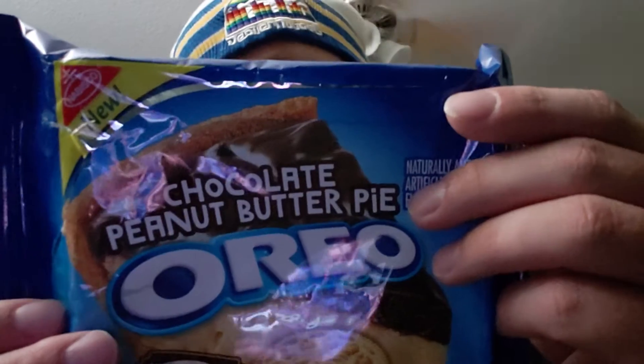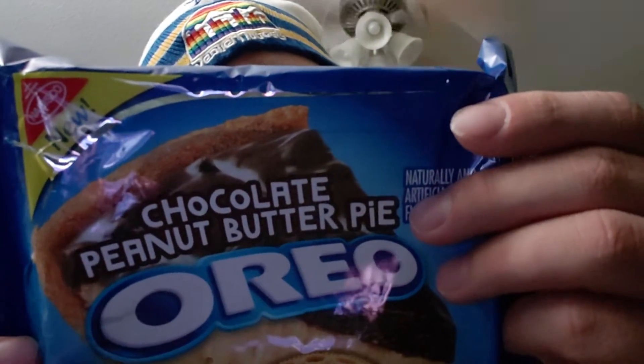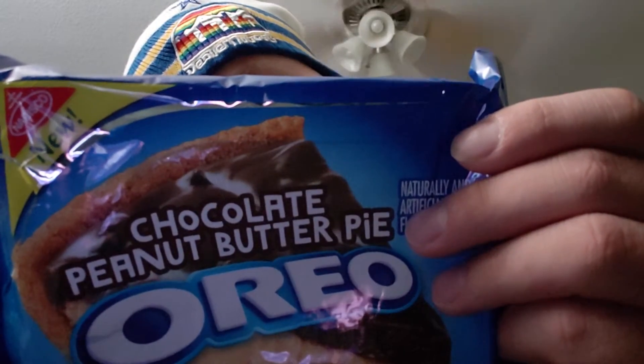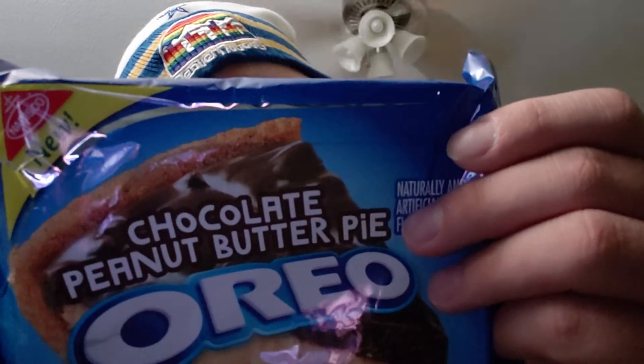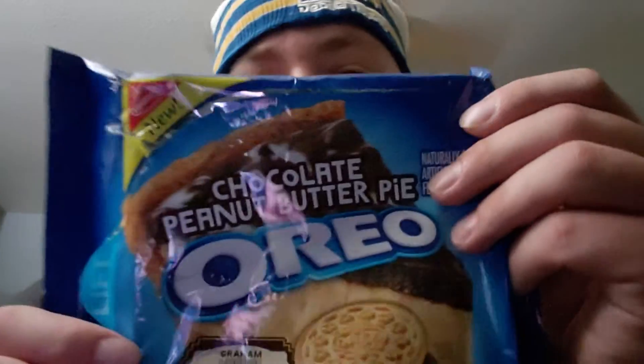On the back it says for two cookies you've got 140 calories, 6 grams of total fat, 90 milligrams of sodium, 35 milligrams of potassium, 21 grams of carbohydrates, 19 grams of sugar, and 1 gram of protein.